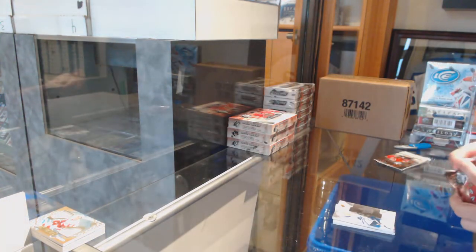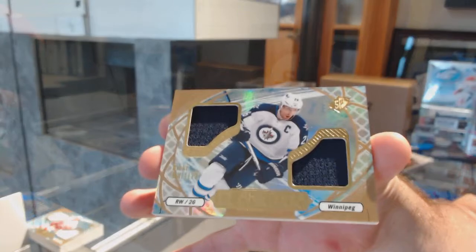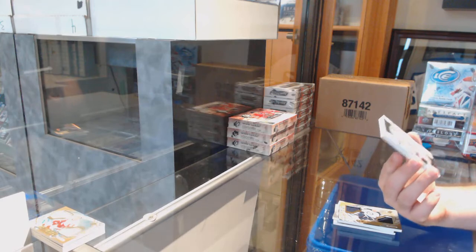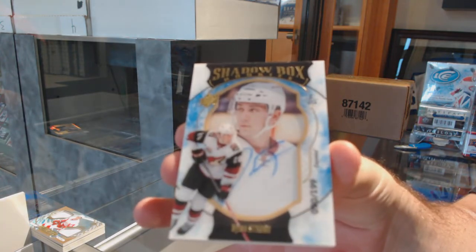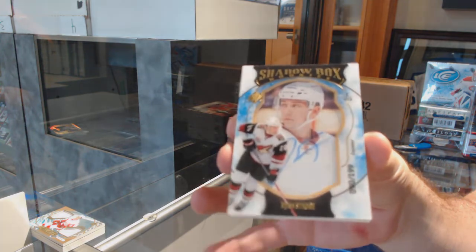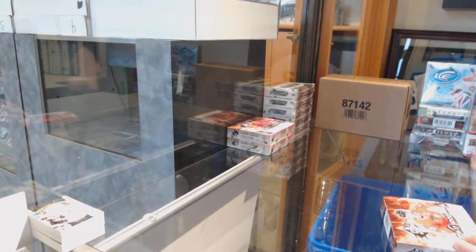4-2 Boston. For the Winnipeg Jets, Ice Shredders, Blake Wheeler. I'm going to say 4-2 Boston. And number to 199, Shadowbox Rookie Auto for the Coyotes, Dylan Strom. A lot of 5-2s and 4-2s type things — I guess we'll find out, eh?